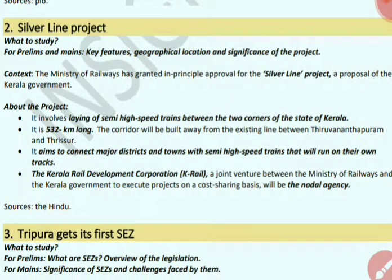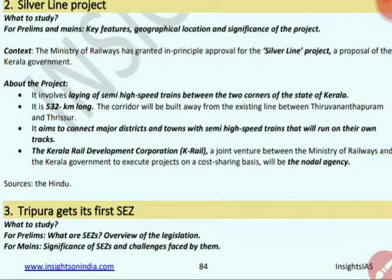The Ministry of Railways has approved the Silver Line project for Kerala. Its main aim is to lay semi-high speed train tracks between two corners of Kerala — a 532 km line built away from the existing rail line between Thiruvananthapuram and Thrissur, connecting major districts and towns. Kerala Rail Development Corporation, a joint venture of the Ministry of Railways and Kerala government, will execute this project on a cost-sharing basis and serve as the nodal agency.